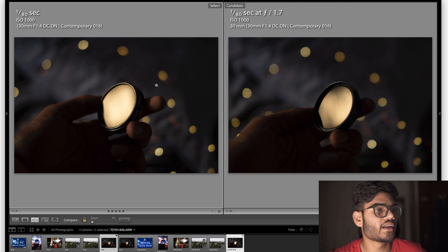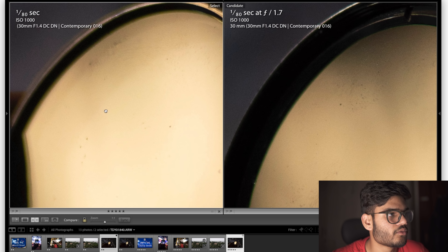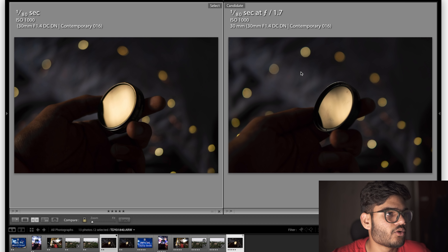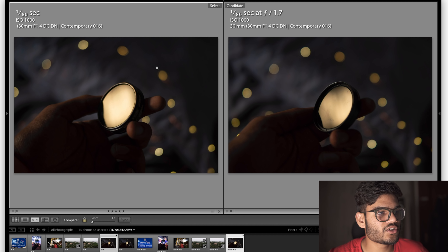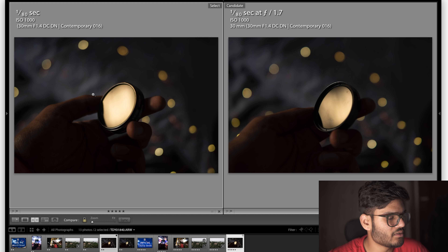For one last shot comparing bokeh, both shot at f1.7, I think I nailed focus on both lenses. I also shot the same scene at f1.4 on the Sigma — its maximum aperture — just to show the difference in depth of field. The bokeh balls have gotten bigger at f1.4. In terms of exposure, the f1.4 shot is brighter because it's at ISO 1000 versus ISO 640, and the white balance also seems a little different for some reason. Looking at f1.7, both look equally sharp.